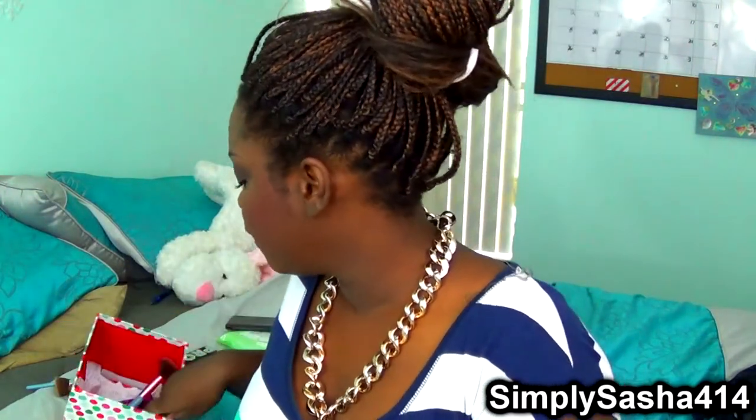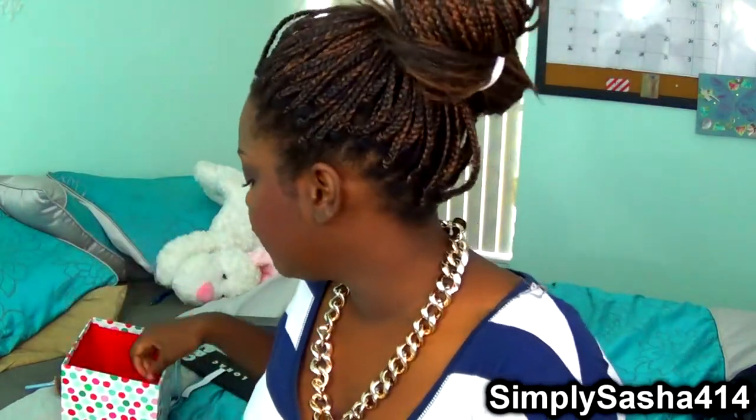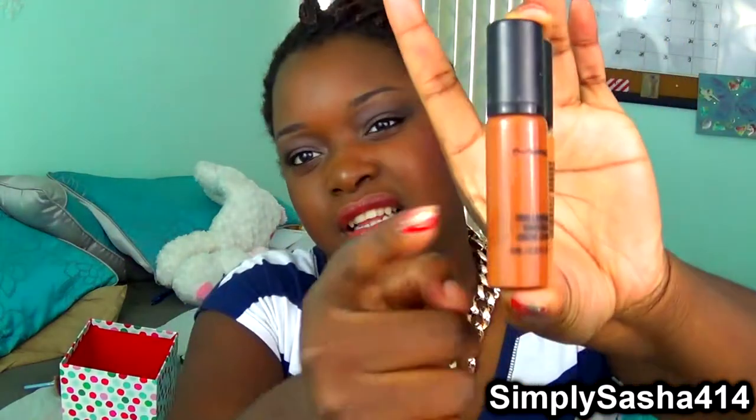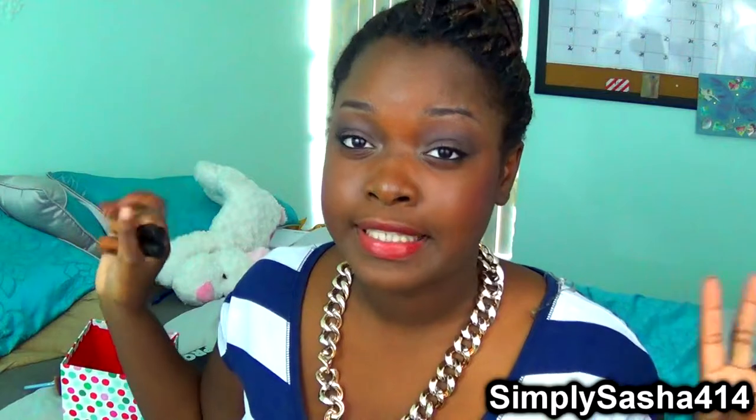The next one is the MAC Pro Longwear concealers — I have two of them. I have them in NW45 and NC50. The NW45 is for under my eyes for a lighter highlight, and the NC50 is for all over my face for a heavier highlight. These are awesome; you can even use them as foundation. They cover up everything. They're amazing.